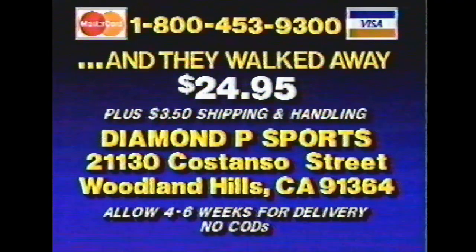The mayhem of motocross. The tumbles of sprint cars. The spins of stock cars. 60 minutes of breathtaking footage. For your copy, call 1-800-453-9300, or send a check or money order to this address. Just $24.95 plus $3.50 shipping and handling. Visa and MasterCard accepted.